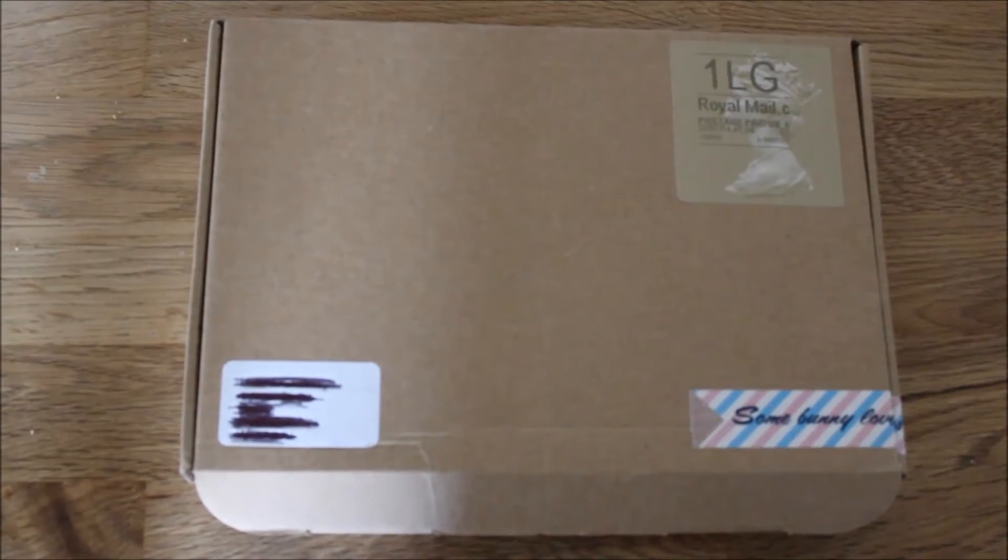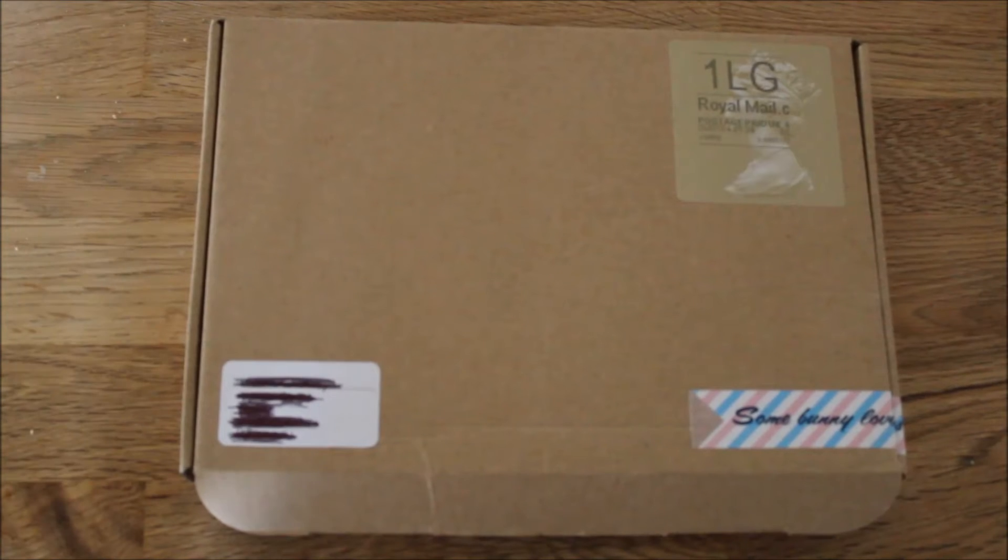Hello! Here I've got my latest Lucky Dip Club subscription box — it's actually the third box in the series. Everyone seemed to really enjoy my first video with the unboxing of the first box, so I wanted to go ahead and show you the latest one. I didn't do a video for the second one because I'd just moved house when it was dispatched, so by the time I received it everyone had already opened it and seen what was inside.